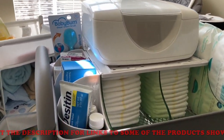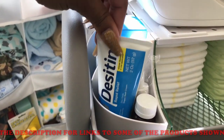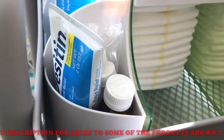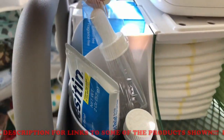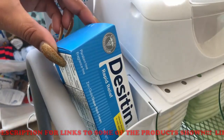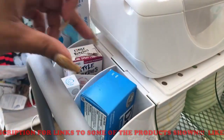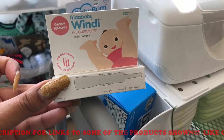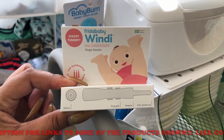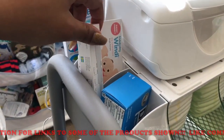Inside the first little cubby I have some diaper cream by Desitin, and I also have some gas relief drops as well as the syringe that goes with it. I haven't opened it yet so it stays here. I also got a Frida Baby Windi gas relief in a registry bag when I did my registry, and I just put that in there as well.